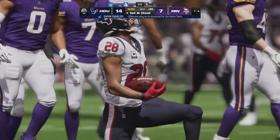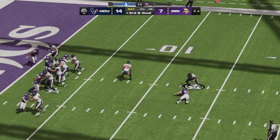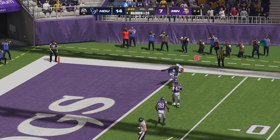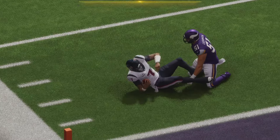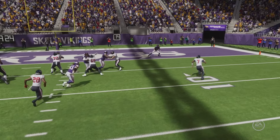Third and goal from the two after a loss of a yard by Mixon. Stroud off the play action avoids a sack, steps up in the pocket, climbs toward the goal line, and gets it with an acrobatic attempt. C.J. Stroud with an athletic touchdown, avoiding the sack from Van Ginkle and diving over linebacker Blake Cashman.